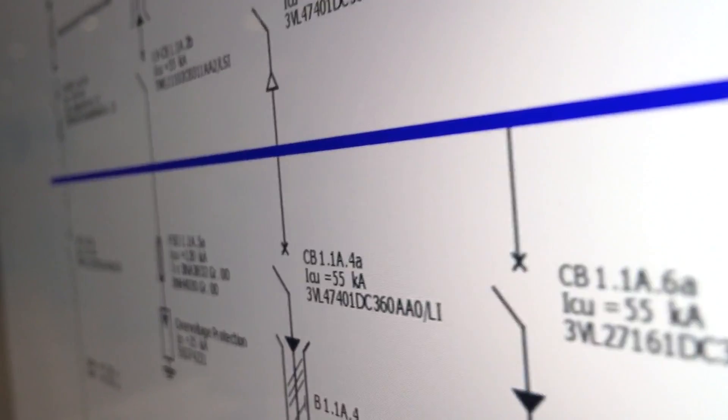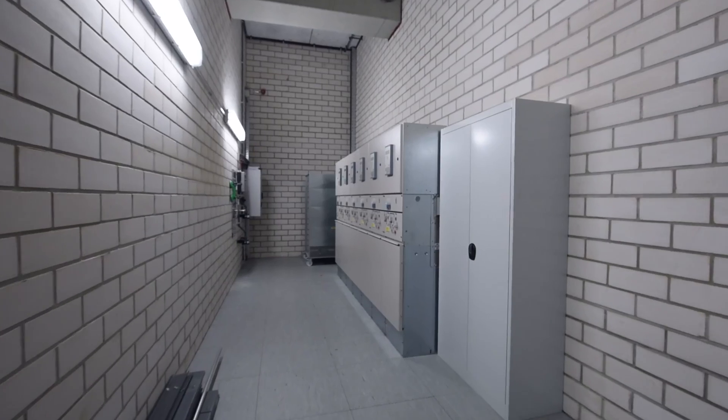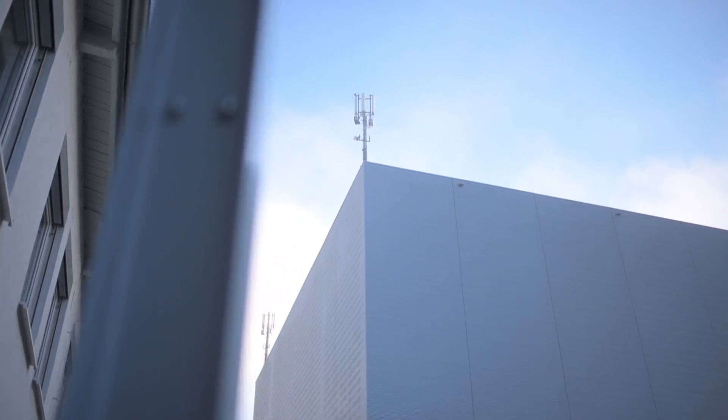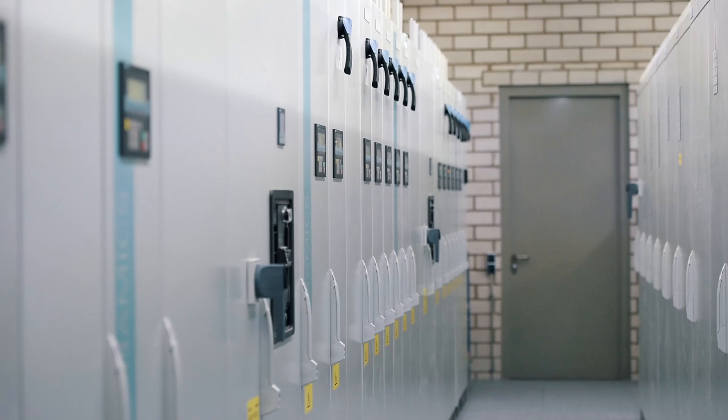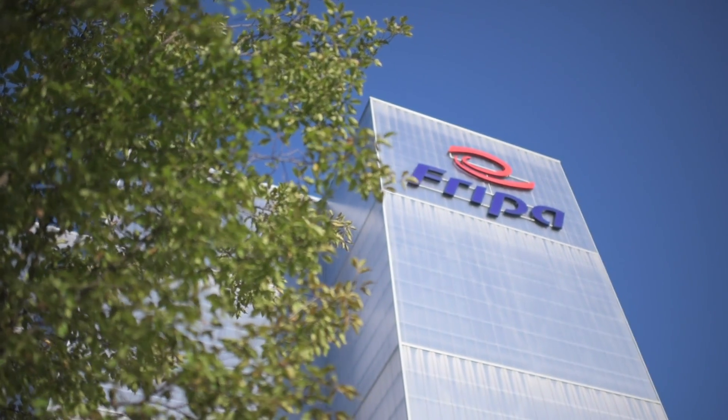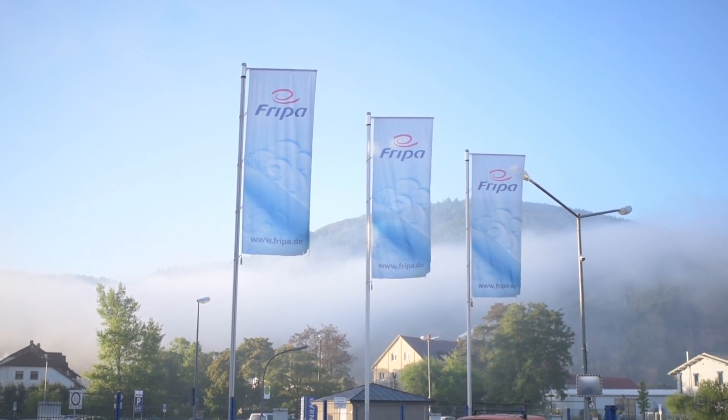The power supply technology began with grid calculation, then delivery of the medium voltage switchgear, followed by the GeaFall dry-type transformers, the SIVACON low-voltage distribution system, and cabling. The cabinets for all the low-voltage switchgear were also included.